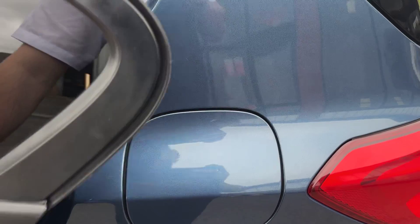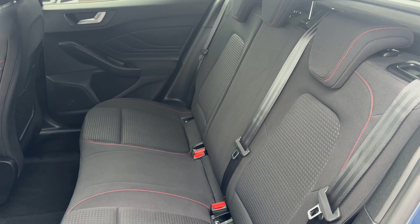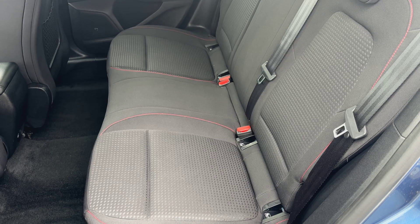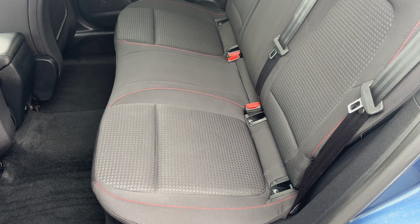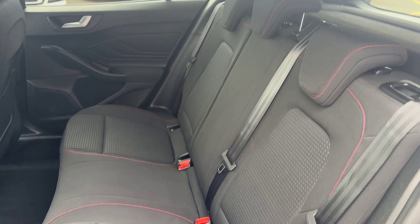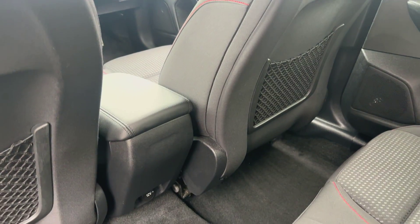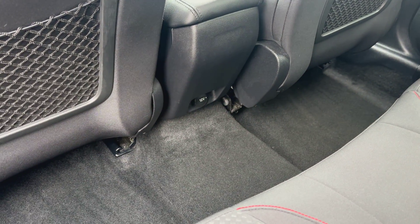Taking a closer look into the rear before we jump inside, you're greeted with this ebony black cloth interior with a dot pattern to the centre with a contrast red stitch. You've got ISOFIX for your child seats, three headrests and three seat belts — you're seated for three. Looking at the backs of the seats, all the netting is in good order with no signs of any rips or tears, and you also get a 12 volt power outlet as well.